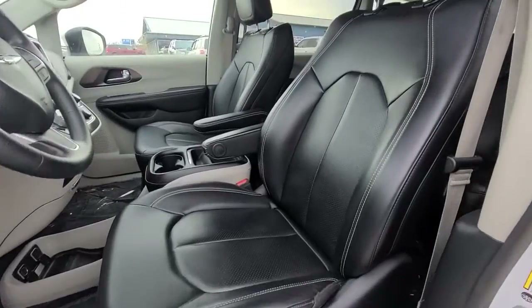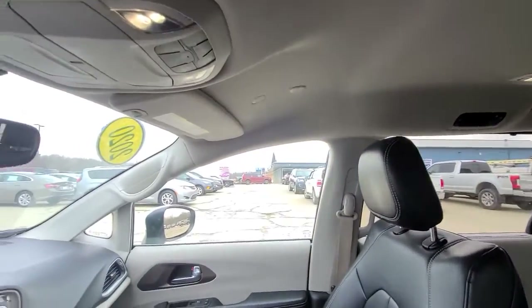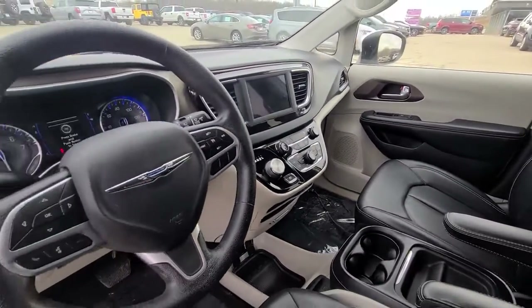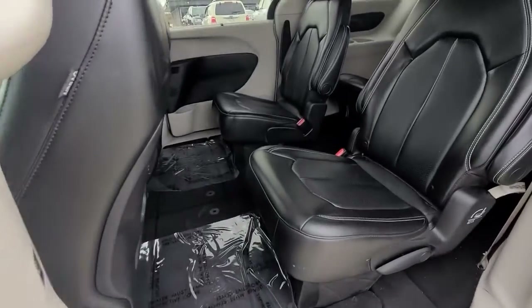These are just some of the great options this vehicle comes with: keyless entry, power liftgate, backup camera, electronic stability control, third row seat, aluminum wheels, trip computer, power windows, bucket seats, and four-wheel disc brakes.